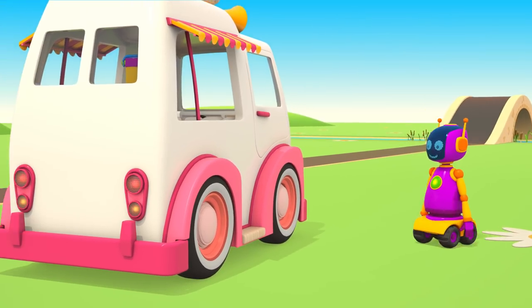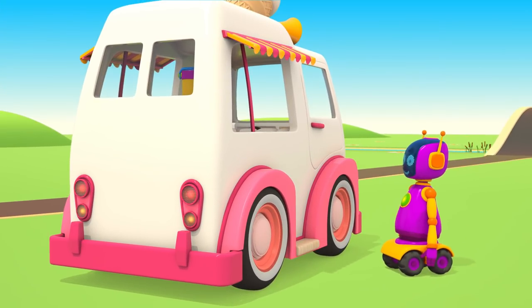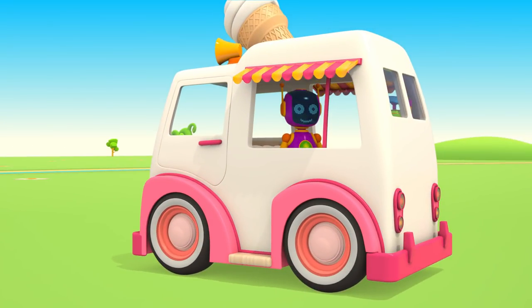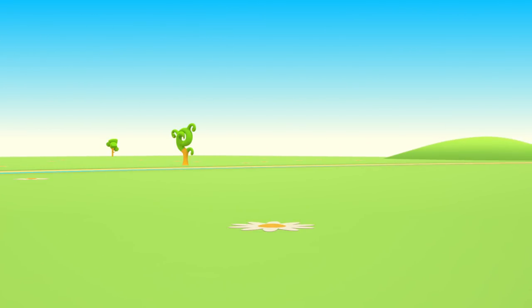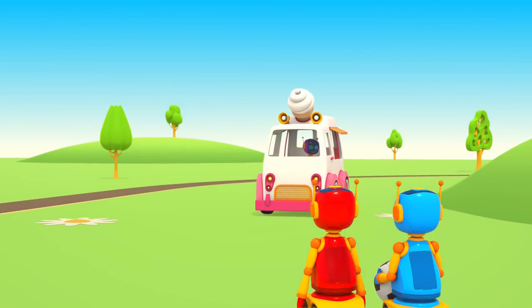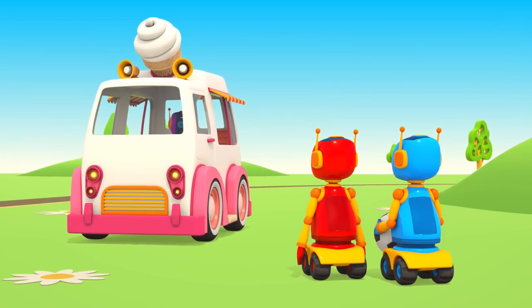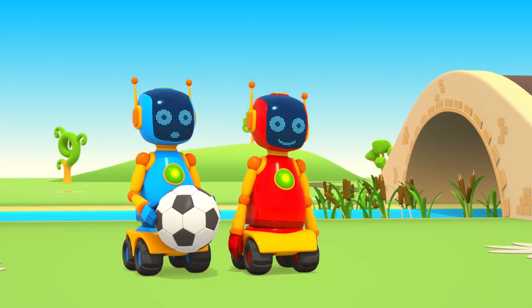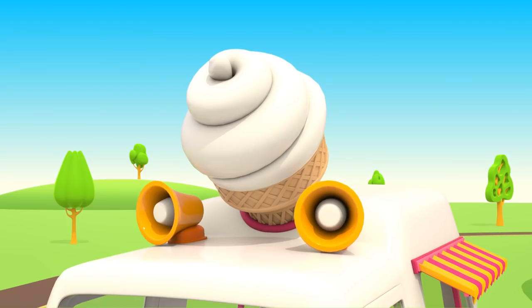Robot, would you like to go for a ride? Come in. Friends, look — this is an ice cream van!